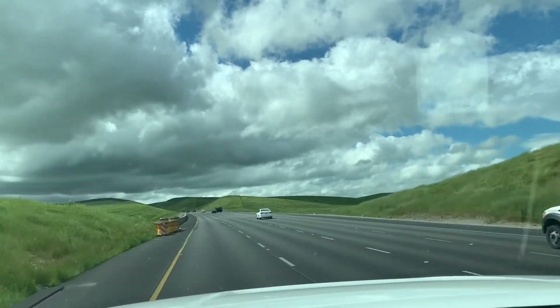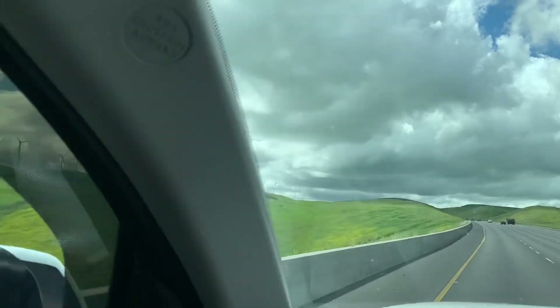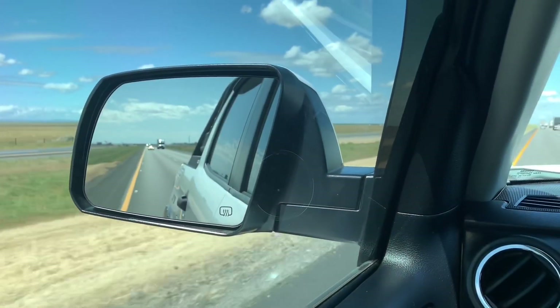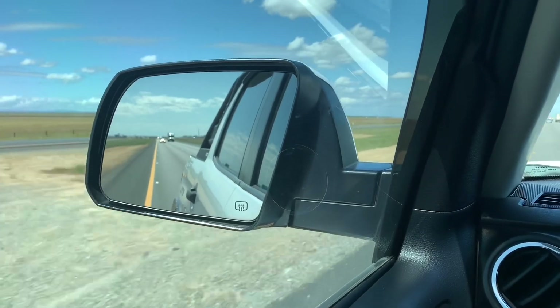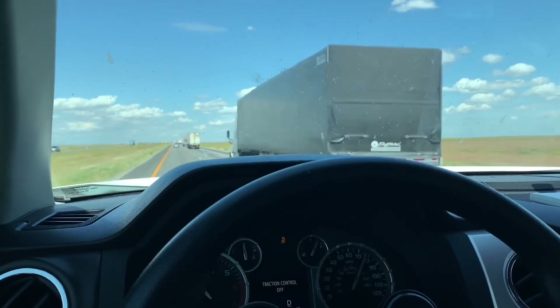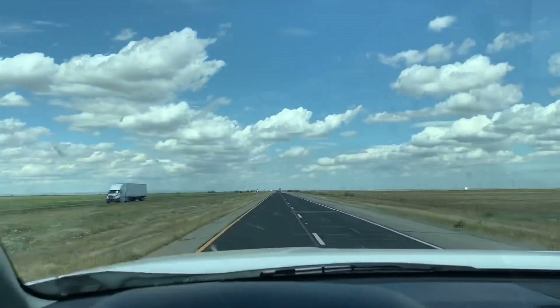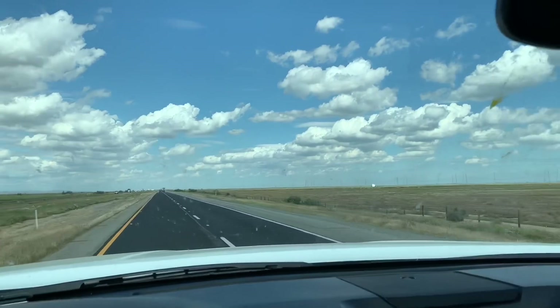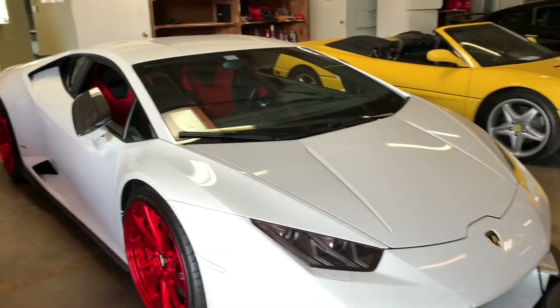With the prices dropping on the Audi R8 V10 and depreciation on these bad boys close to flattening out, I've decided to pick one up to play with. I reached out to SV Enthusiast, a dealership in Hayward, and decided to make the drive up. And here we are at SV Enthusiast in Hayward, California.